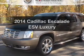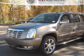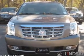Introducing the 2014 Cadillac Escalade ESV. If you're looking for a first-rate auto, this one could be yours today.